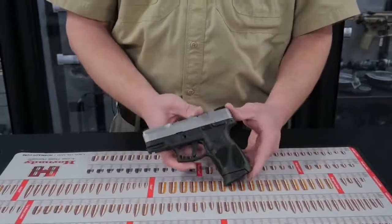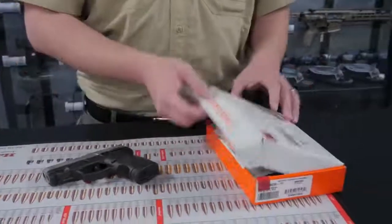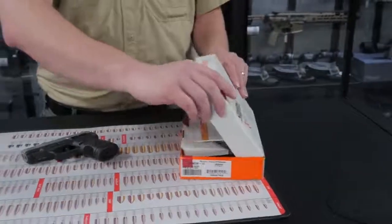The Taurus G2C comes in a box with a lock, a user manual, and an extra magazine. Fairly straightforward.